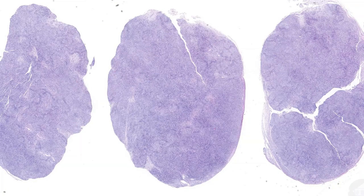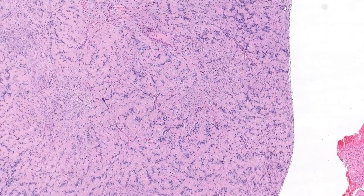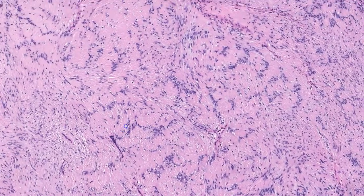Now that you've seen a classic example of schwannoma, I'm going to share some interesting variants. This example is composed predominantly of Antoni A areas and Verocay bodies can be seen throughout. Sometimes Verocay bodies can be so prominent they form what I like to call zebra stripes. I tend to see this pattern more frequently in CNS schwannomas.